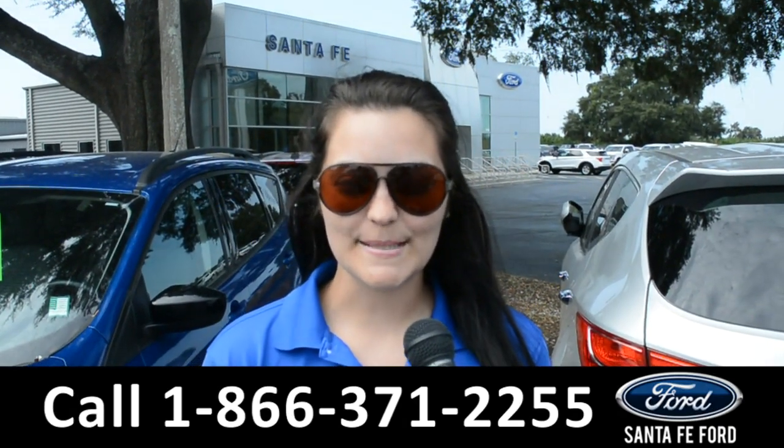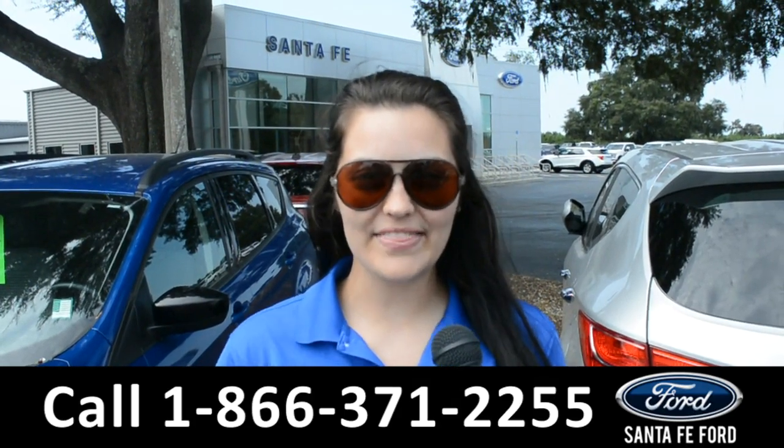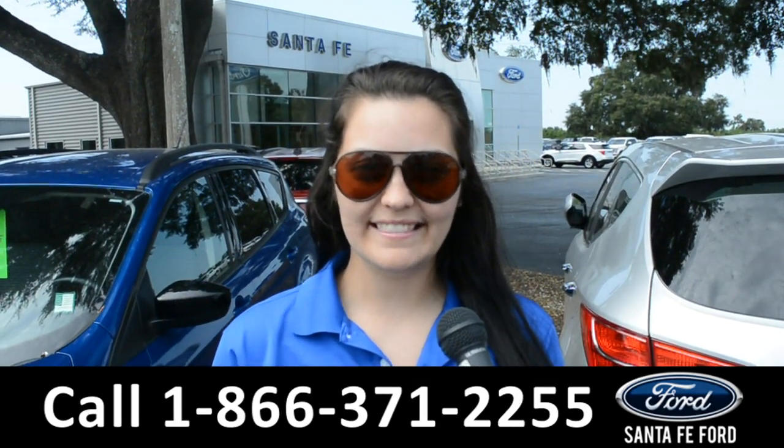For more information on this specific vehicle, remember to visit us online at SantafeFord.com or give us a call at the number below. My name's Cheyenne, thanks for watching.